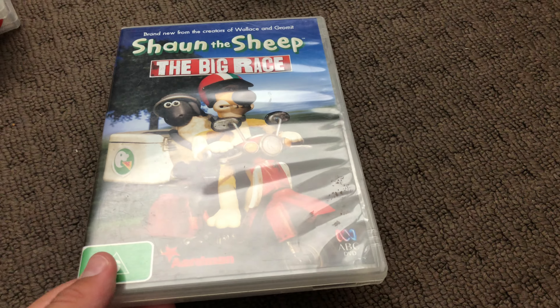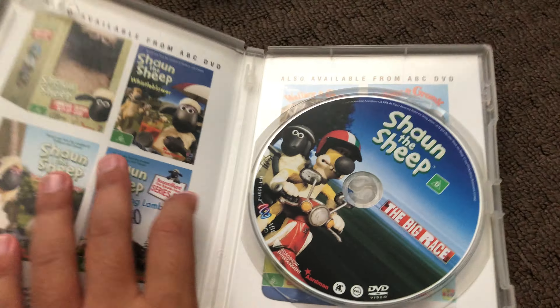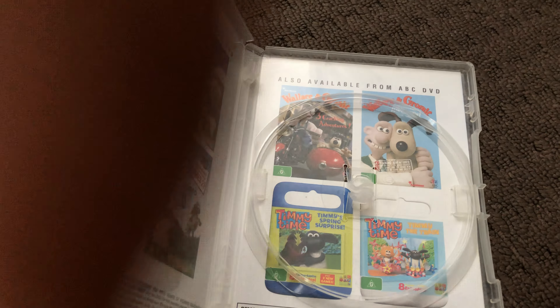Next up is The Big Race 2011 DVD. Here's the front, the spine, and the back. Here's the disc and that's the inside.